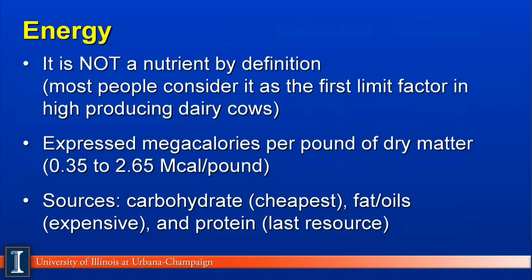Energy is measured in megacalories per pound of dry matter in the United States. In some European countries, it may be megajoules, which is a slightly different calculation. The variation of megacalories will vary as low as straw, which would be 0.35, to as high as straight fat, which would be 2.65 mcals per pound of dry matter.